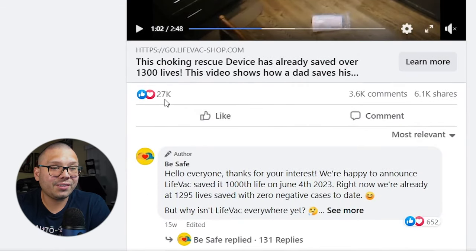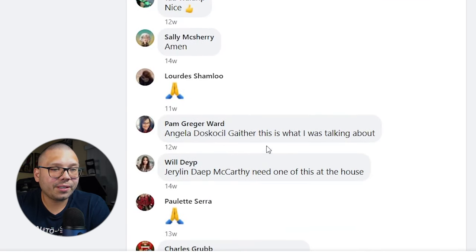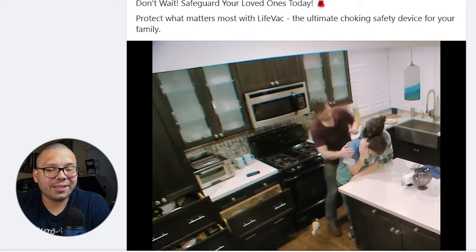Let's check out the comments — it has 27,000 likes and loves. People are saying things like 'I ordered a home kit with three travel kits,' 'I actually need to purchase one,' and 'how to order.' All the comments are very positive with people asking where they can get it. An ad like this is meant to trigger the emotion of fear. Let's check out the website — Choking Device USA. The name is relevant but not great. The website is trying to mimic a health website with blues and whites. The LifeFact Anti-Choking Device is running for $59.99 with buy-one-get-one offers.